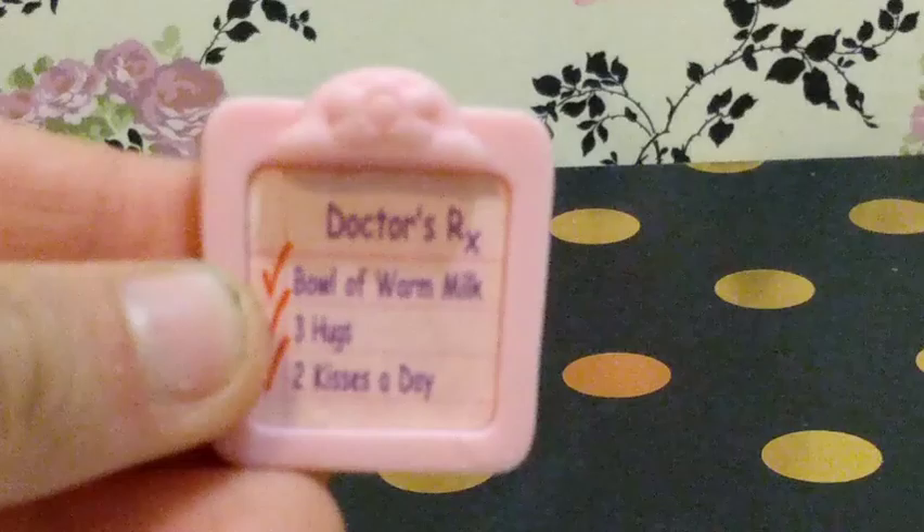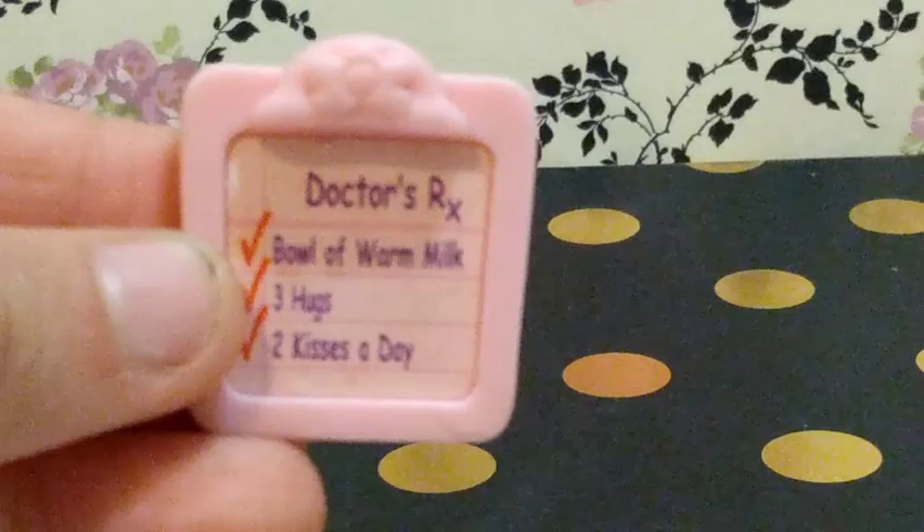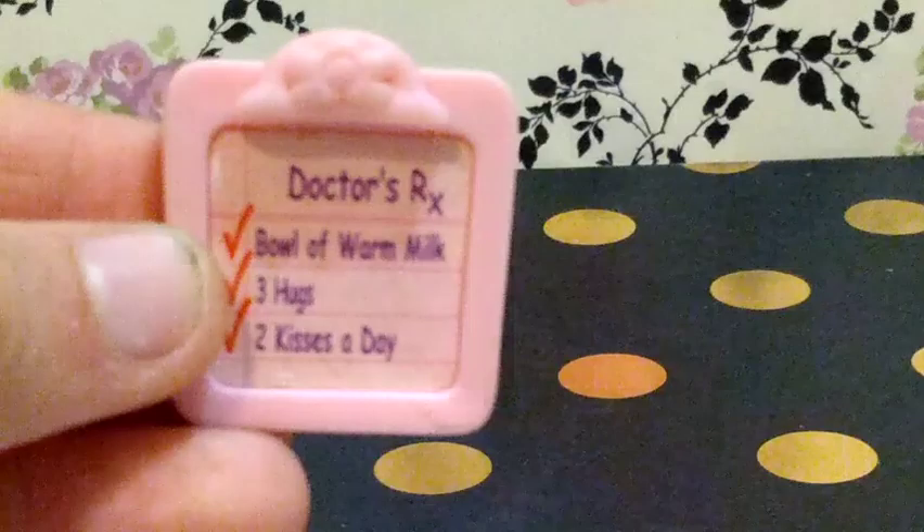I also have this perfume bottle. Next we are going to the miscellaneous items — these black glasses, which are also on my mascot, you guys, believe it or not. I also have a traffic cone and this disco ball — play disco music now, please! I also have this doctor's RX: bowl of warm milk, three hugs and two kisses a day.